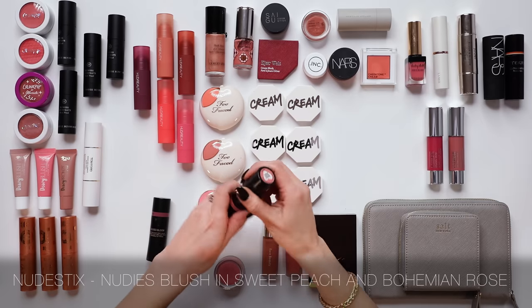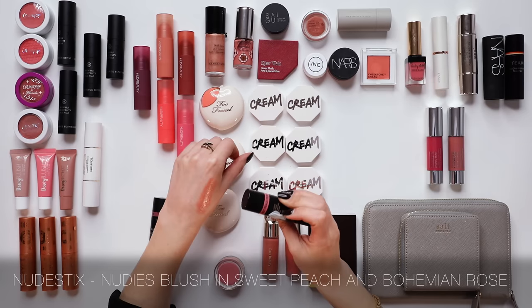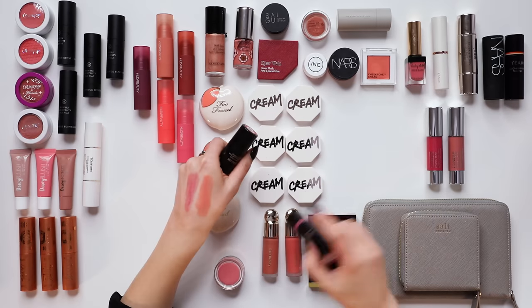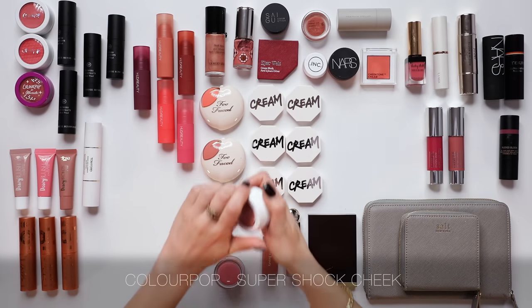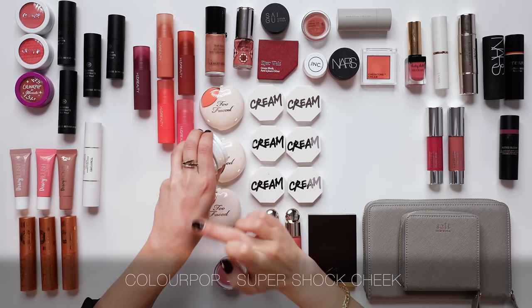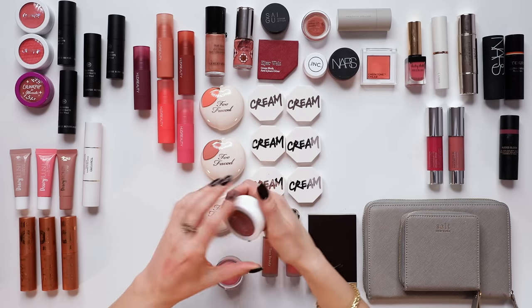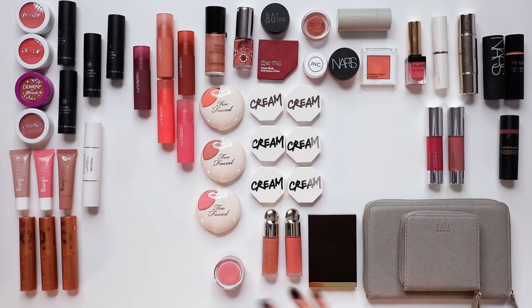The Nudestix Nudie Bloom All Over Face Dewy Color is another cream blush with quite a bit of luminosity and a creamy finish. I've got Sweet Peach and Bohemian Rose — I'm going to keep the peach this time. I also love the Color Pop Super Shock Cheek, though these tend to dry out quickly since there's only a little product; similar to the MAC Glow Play formula but more affordable. I'll be leaving those today since they're a bit dry and old.